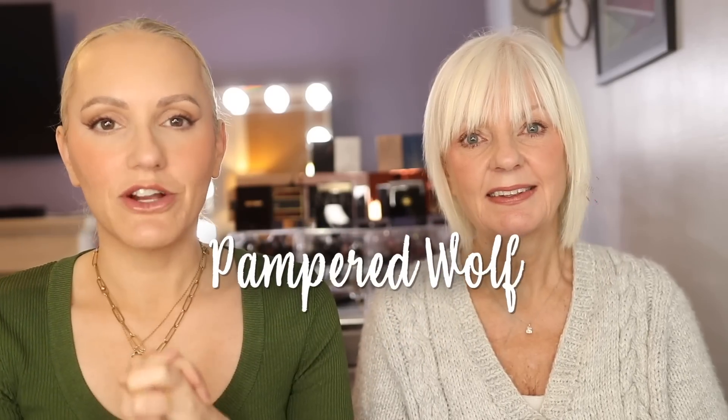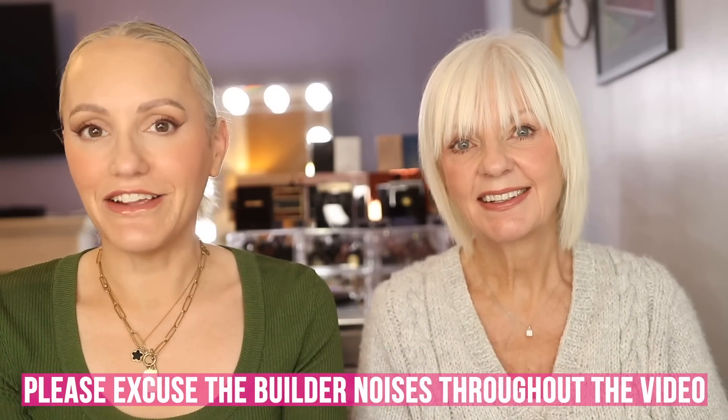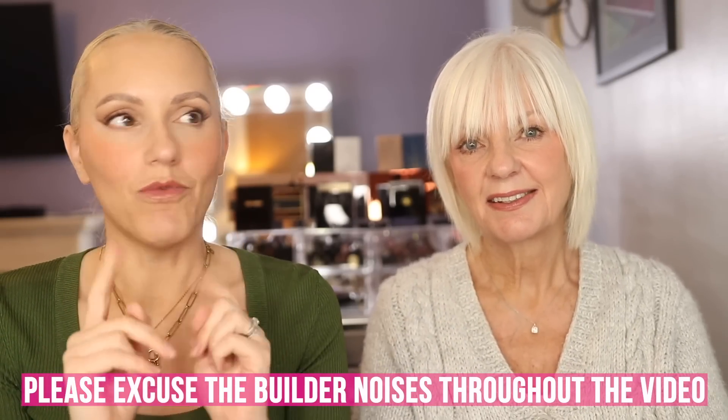Hi everyone. I've had so many requests to film this video. The comment section has been flooded with people asking for my mum's morning and evening skincare routine after she featured on my channel recently and her skin looks amazing. Everybody wants to know the secrets, so we're going to share today and do my mum's full morning and evening skincare routine in one video.